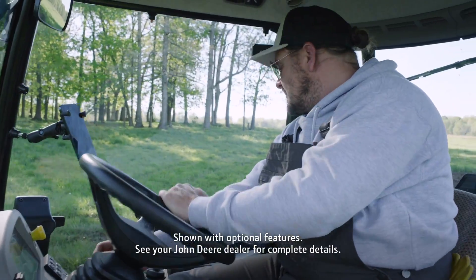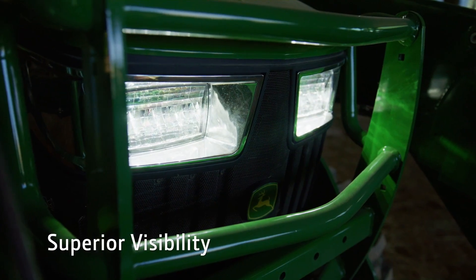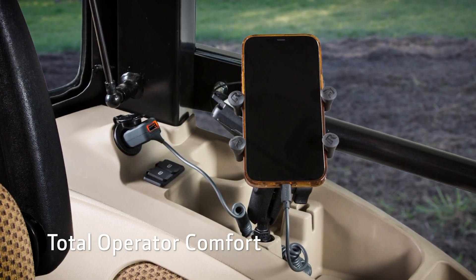See better day or night with full coverage wipers in front and in back, and work better in low visibility environments with bright LED exterior lights. Keep your phone charged, your drinks secure, and tunes playing with Bluetooth radio connection.